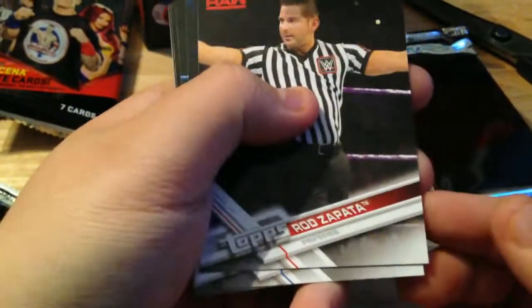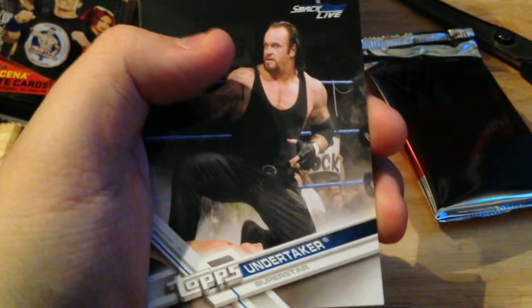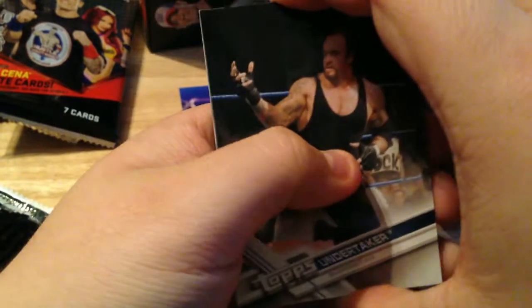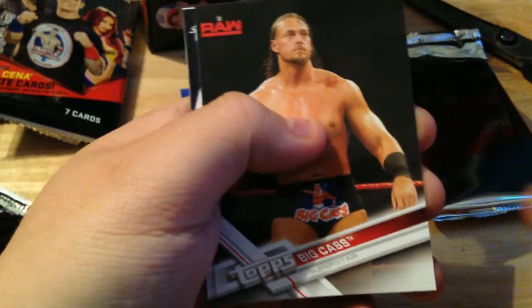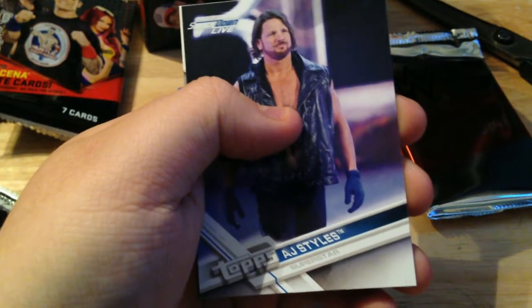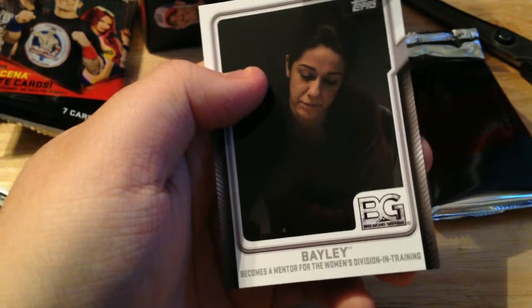We got Rob Zapata — the nice Guido ref. David Otunga — that card's going right in the garbage. We got a base card of the Undertaker, and remember there are Undertaker autographs in this set for the first time in about 10 or 12 years, so people are really looking for those. We got Enzo Amore and Big Cass — wow, Enzo and Cass right after each other, that's cool. AJ Styles, beautiful!